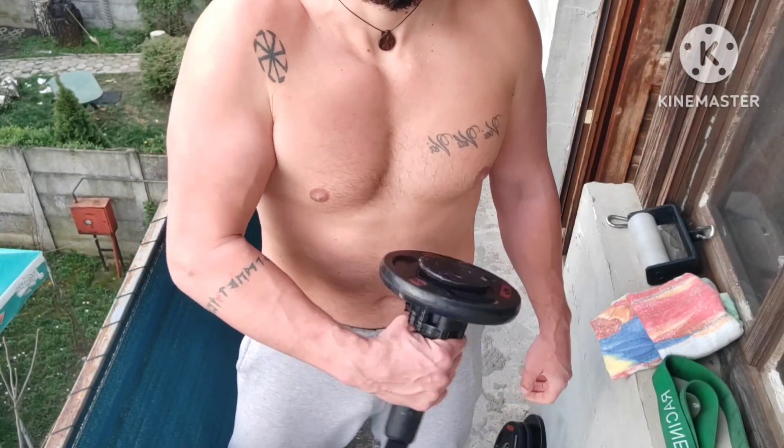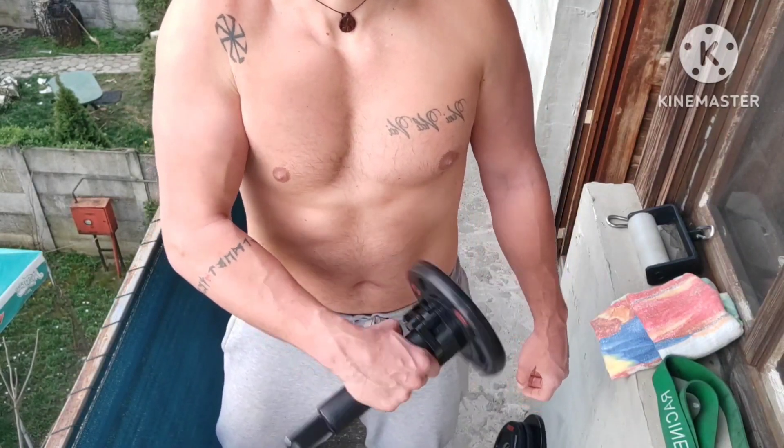I also did plate pinches later. And that would be all from today — rest day. See you soon.